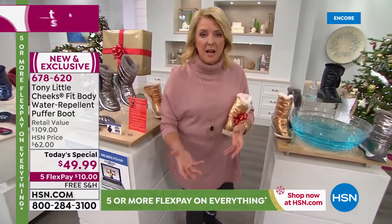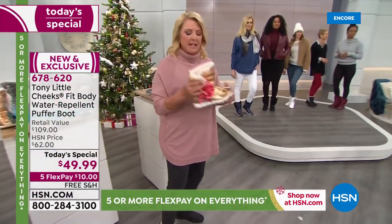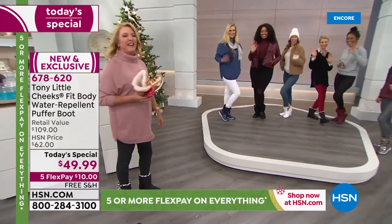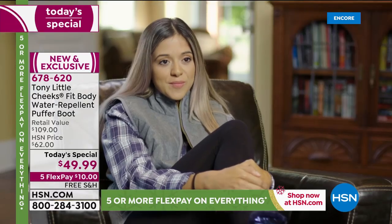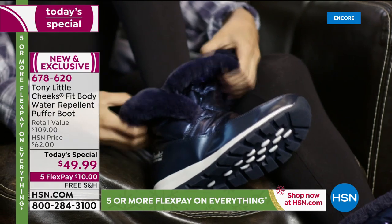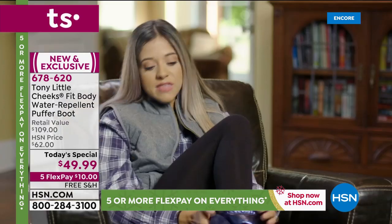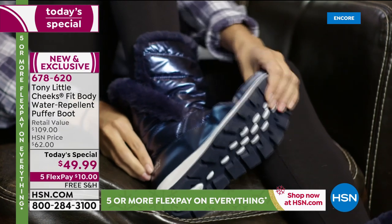We all love a cute boot, but if they weigh a ton, don't keep your feet warm, or they're uncomfortable, stiff, or hard — you don't want to wear those. With this, it's completely the opposite — a delightful, fabulous experience. Customer Michelle says: 'The Fit Body Puffer Boot is super versatile, the sides fold over, really lightweight, water repellent so I don't have to worry about my feet getting wet where I live. They're fashionable, fun, colorful, and can be worn with a bunch of different outfits. Super comfortable and flexible — I love the versatility.'